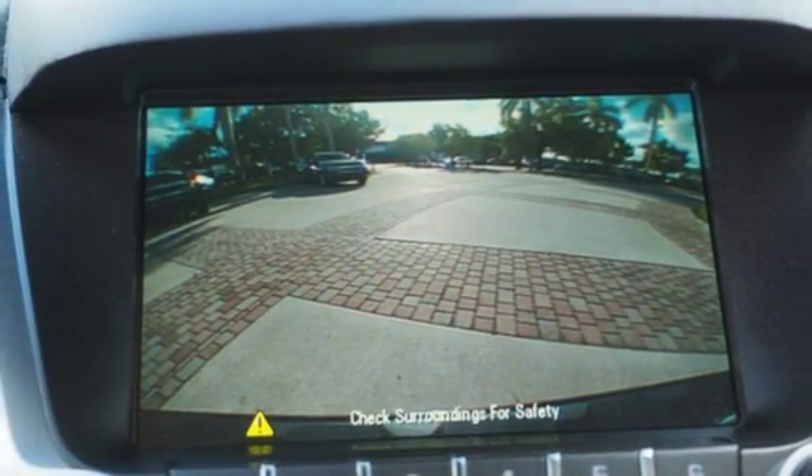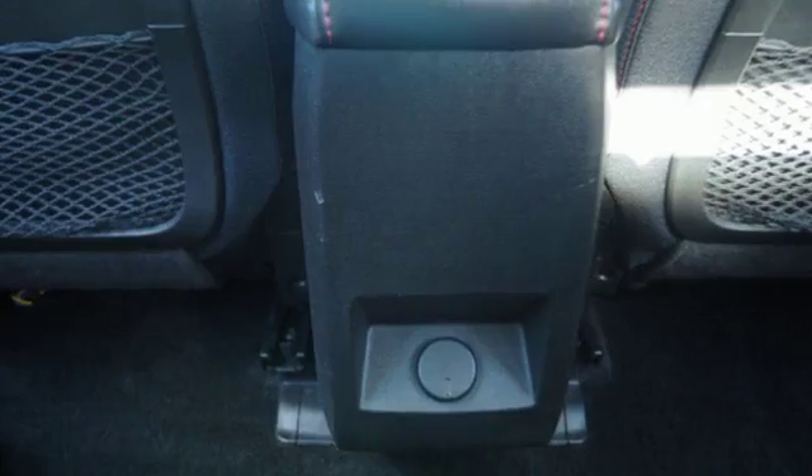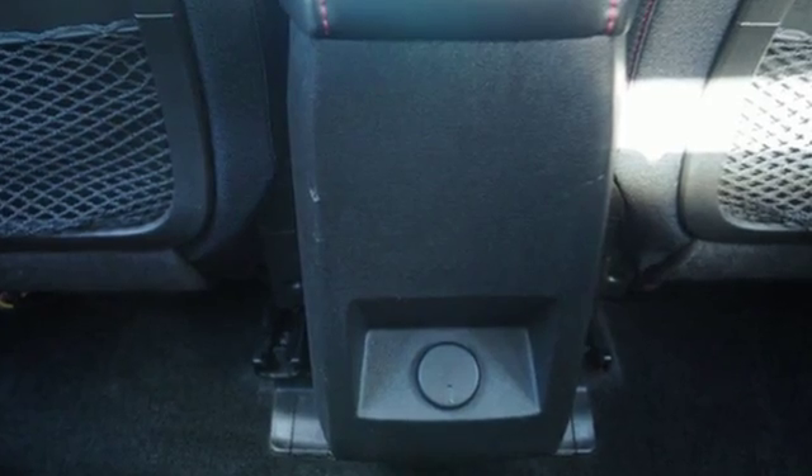The Car Connection remarks: whether you're moving into the Equinox from a midsize car or from a more truck-like SUV, you'll find a lot to like in the cabin design.